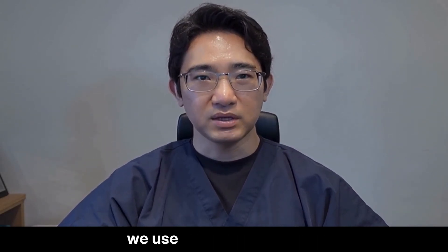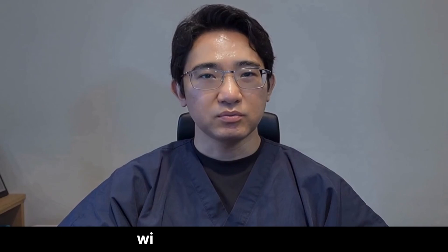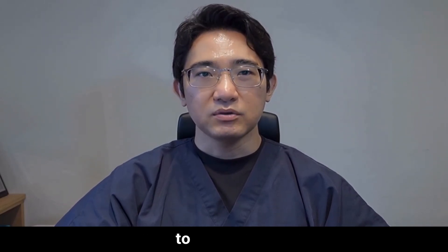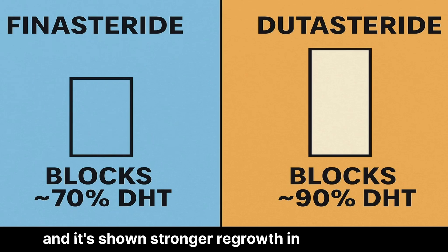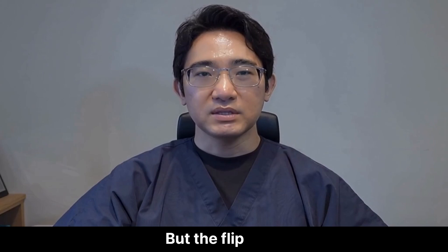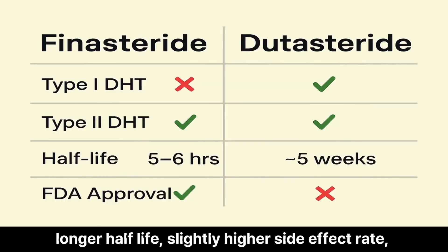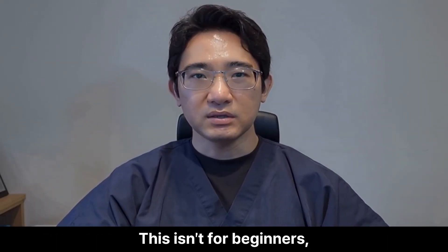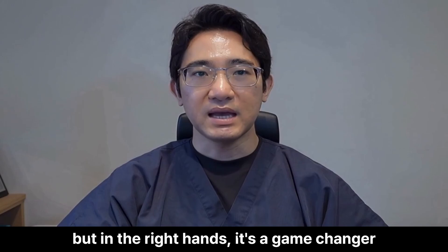In Korea and Japan, we use it often for patients with advanced thinning, especially those who didn't respond well to finasteride. It's shown stronger regrowth in some studies, particularly in the vertex and crown. But the flip side: longer half-life, slightly higher side effect rate, and it's not FDA approved for hair loss in the US yet. This isn't for beginners, but in the right hands, it's a game changer.